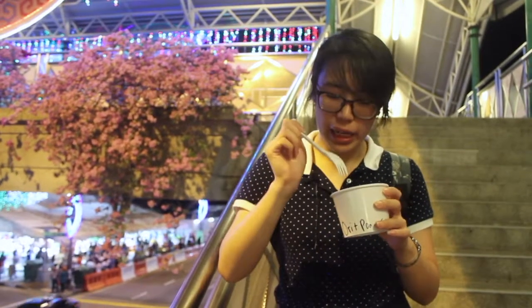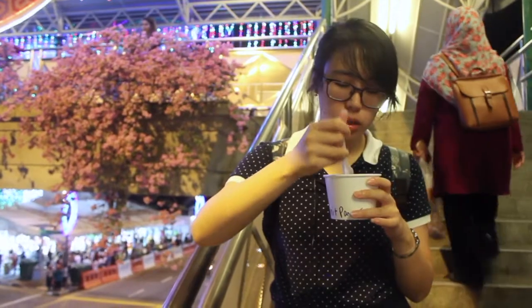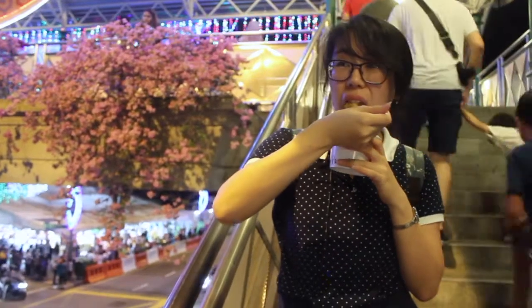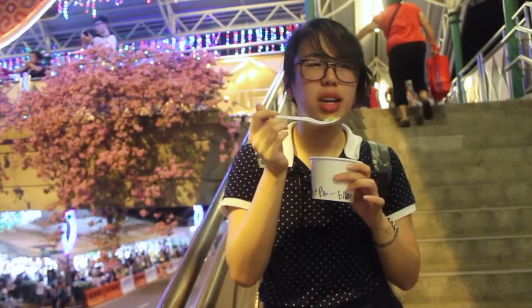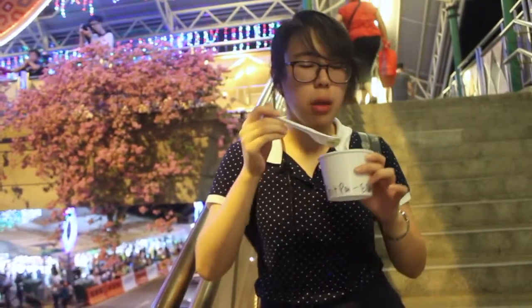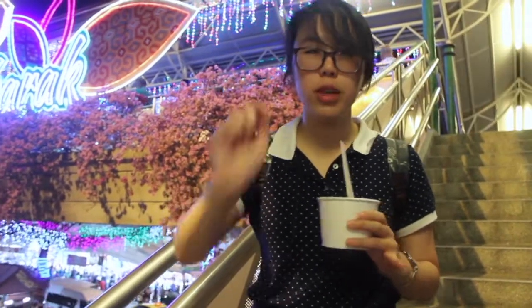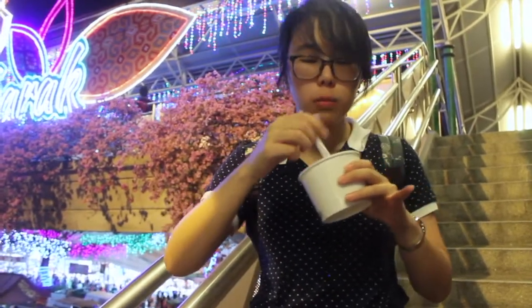Now we're going to try the Milk Bites. We got the pandan one and the original one. The pandan one is chewy and has a great pandan taste. The original one has a similar taste but is really creamy, while the pandan one is really sweet. I'd recommend going with the original one if you like creamy flavors.